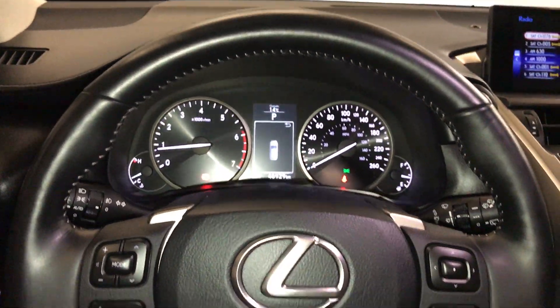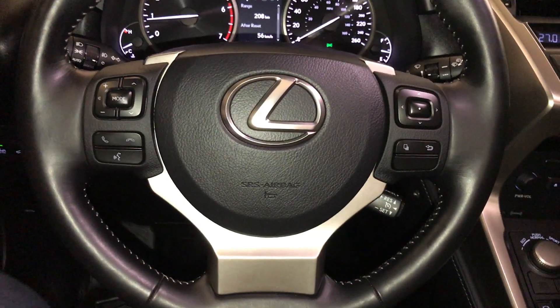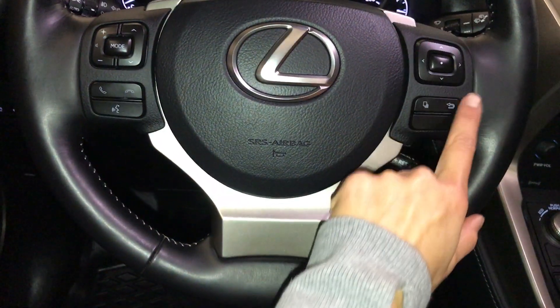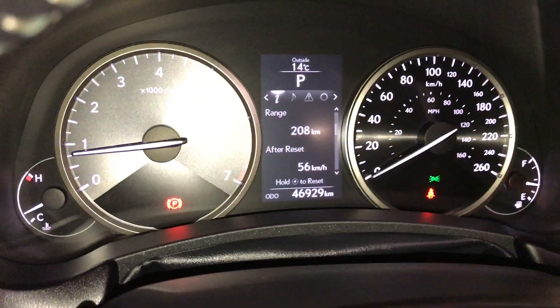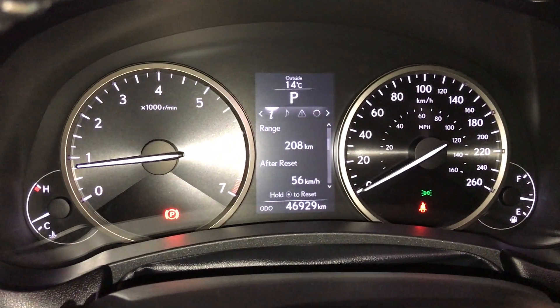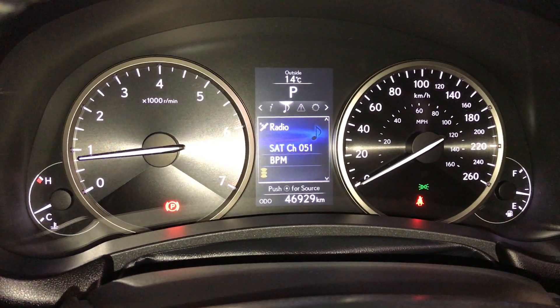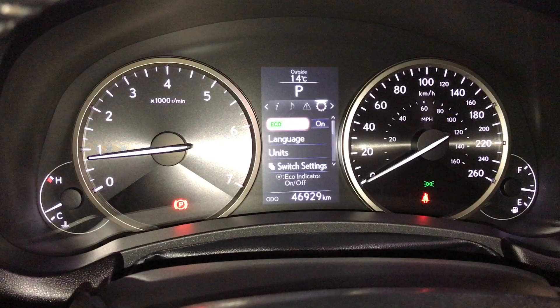Power tilt and telescopic steering wheel. It is fully leather wrapped, with audio controls, hands-free communication and cruise control on it. These buttons control information on the dash: kilometers till empty, eco indicator, tire pressure monitoring system. You can check out your audio, messages, and vehicle settings.